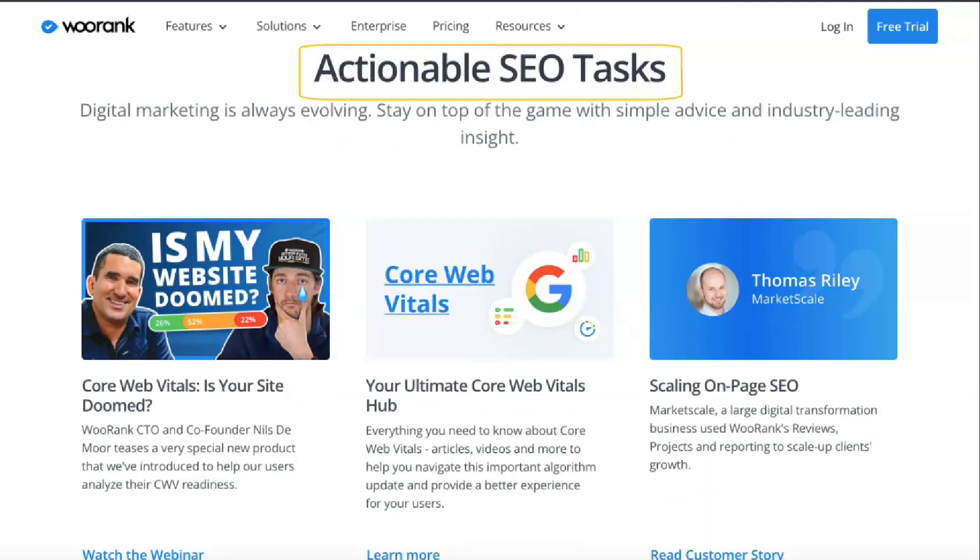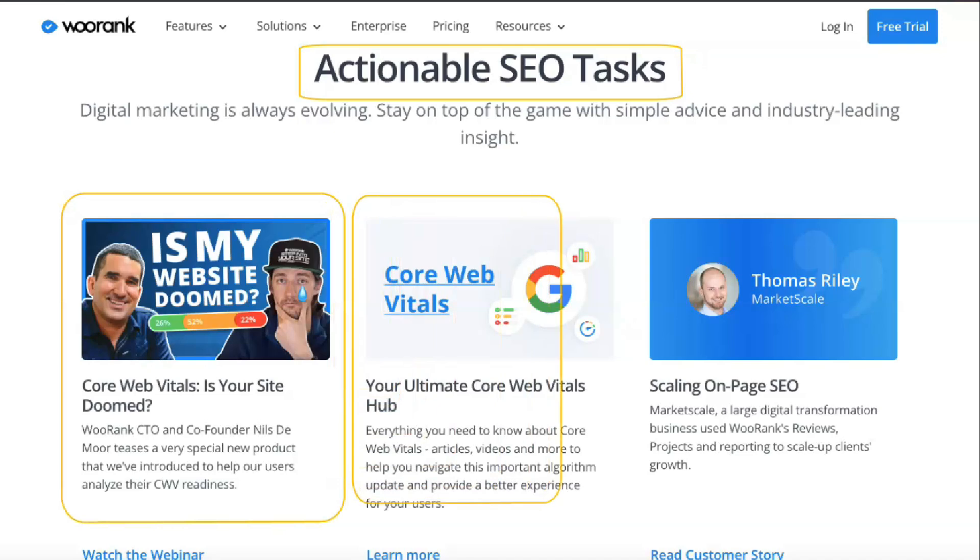Depending on the site or your business, you can choose from three available plans. If you're a newbie, you can try it for free. With free reports, you get minor details, but you can still improve some aspects of SEO with partial information provided by WooRank.